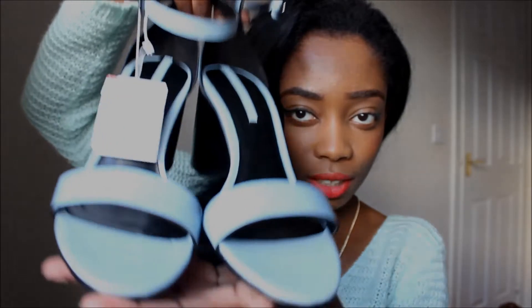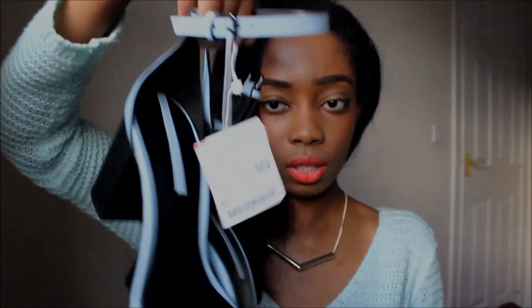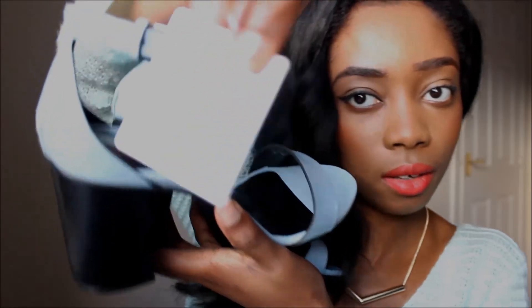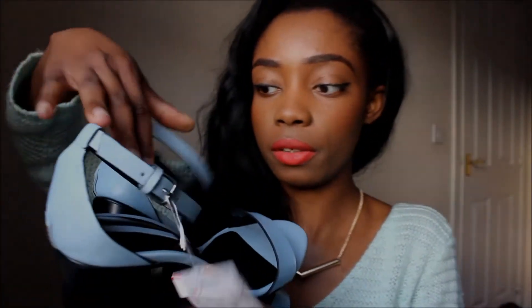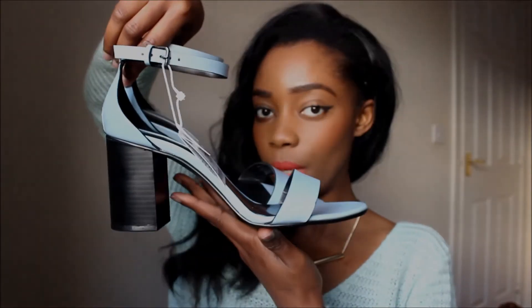These are the really pretty Zara heels I've been eyeing for a long time, since the collection came out. They're the blue ones — so cute and adorable, super comfortable, and it says it's authentic leather. When I bought them people were staring at me like 'what are you going to wear that with?' but I have a lot of ideas, and I'll be featuring these in a lookbook soon. They were £29.99 and I'll link everything down below.